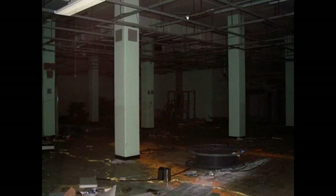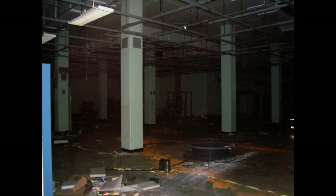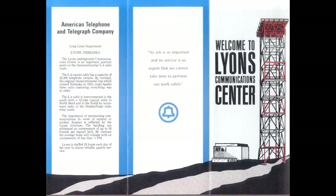By the 1990s, AT&T began selling off these obsolete sites. AT&T printed advertising brochures touting the unique benefits and security of these sites. Many are still sitting vacant and slowly decaying, becoming a haunting reminder of a time when the threat and fear of nuclear war gripped our nation.